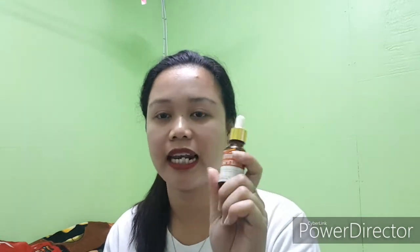Yung mga pimples ko dyan, medyo unti-unti na siyang nakawala kasi naglalagay ako nito. May changes talaga sa face kong nangyayari.